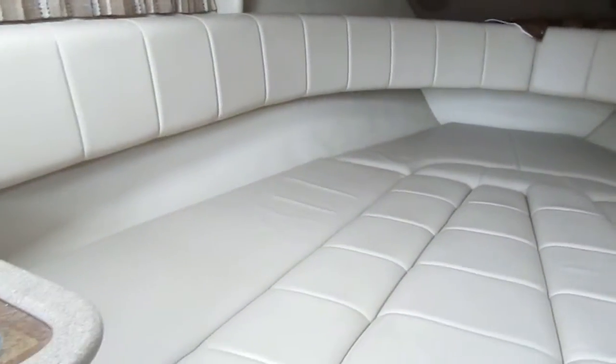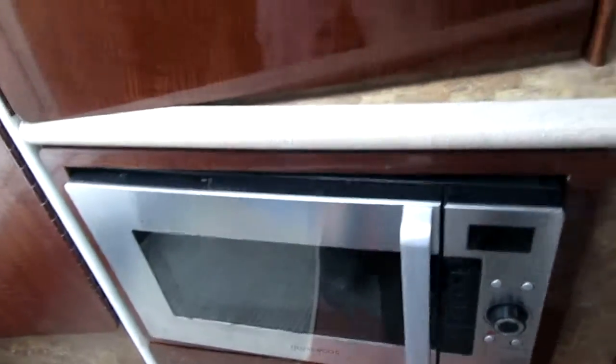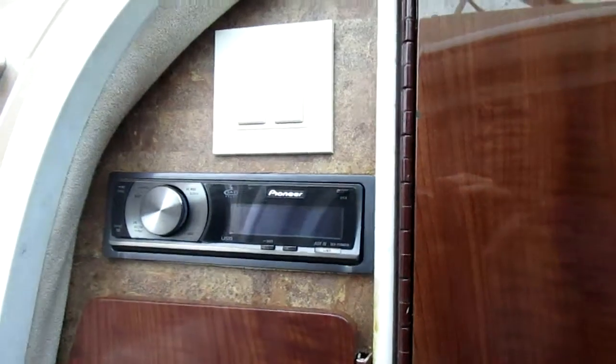The upholstery in here is very nice. Windows, roof vents — got two of them. Microwave, refrigerator, stereo. There are also controls on the swim platform.